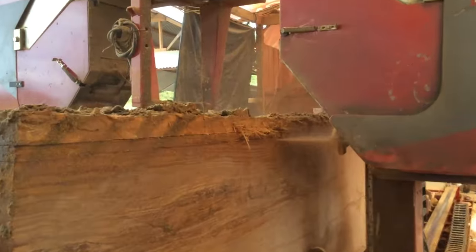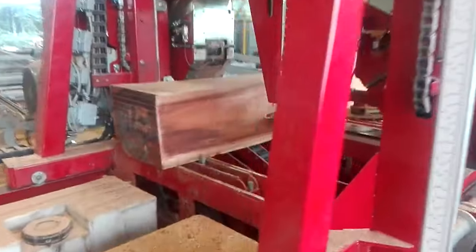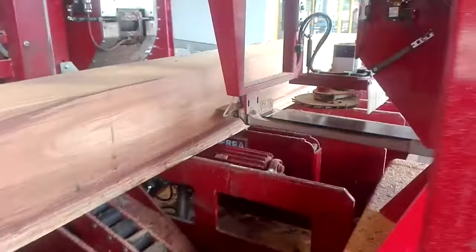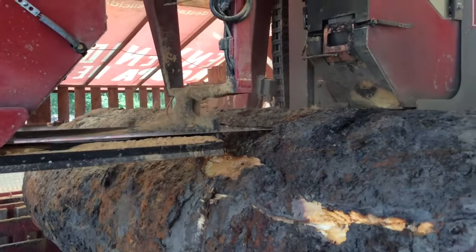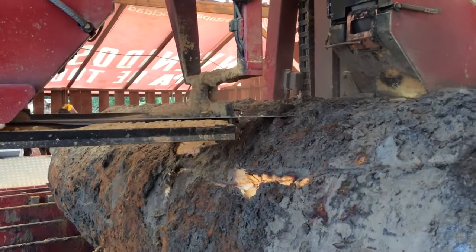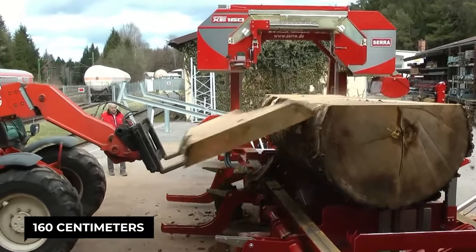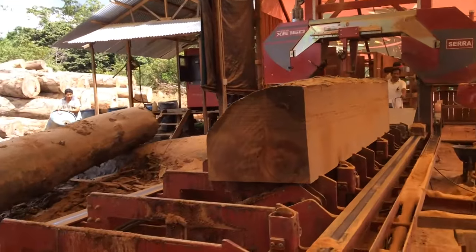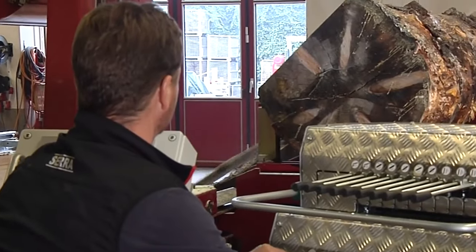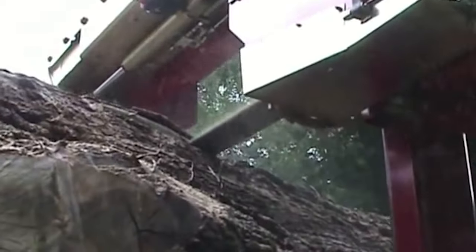At its heart lies a powerful engine providing the muscle to drive a massive blade. Its frame is built from thick steel, able to withstand the vibrations and stress of cutting through the toughest woods. The XE-160 handles logs up to 160 centimeters in diameter — that's wider than a grown man is tall — and tackles them with ease. The operator sits high above the action with precision controls at their fingertips, and the sawhead can move quickly and smoothly, slicing through wood like butter.